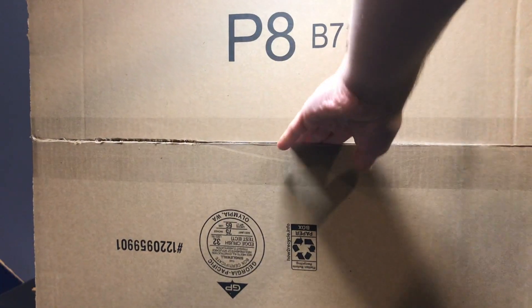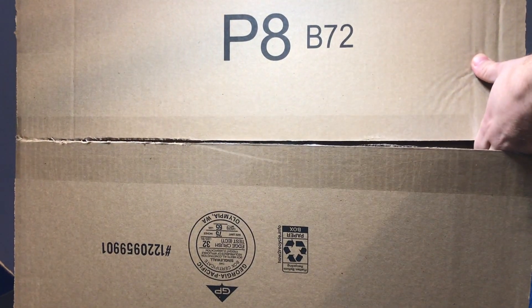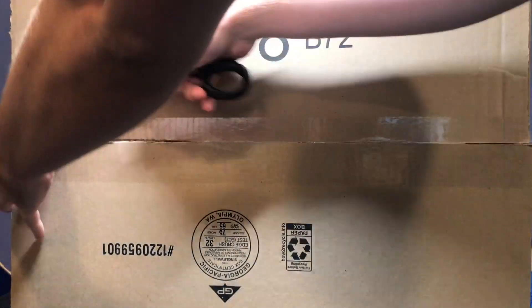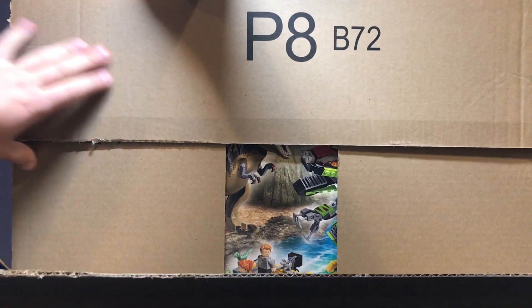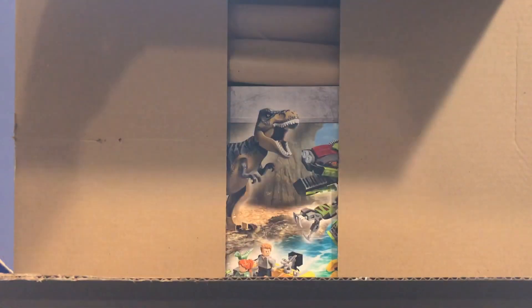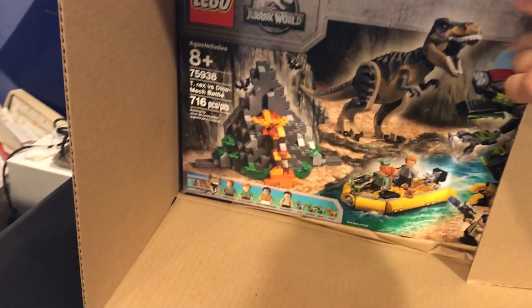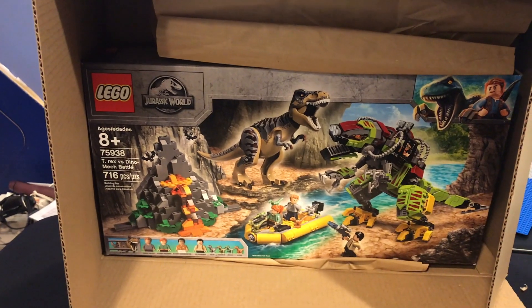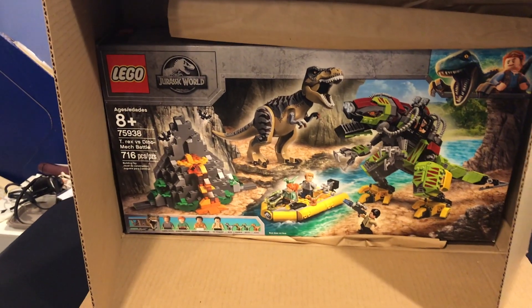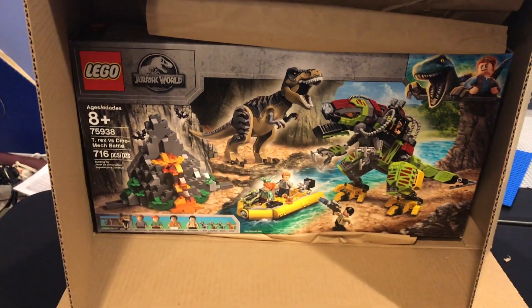It was a pretty good deal and it's a set that I've wanted for a little bit, so I'm very excited to get it. Let me open this... okay, there we go. You guys can probably start to see what this set is as we open it — tada! This is the T-Rex vs. Dino Mech Battle from Jurassic World, and I'm very very excited to have this. It was getting hard to find.